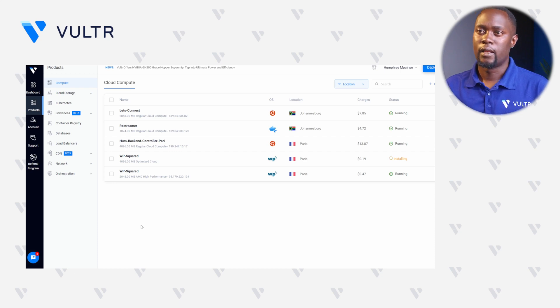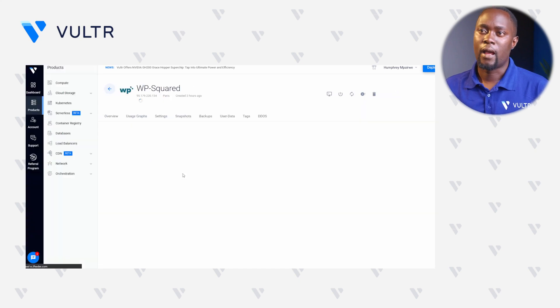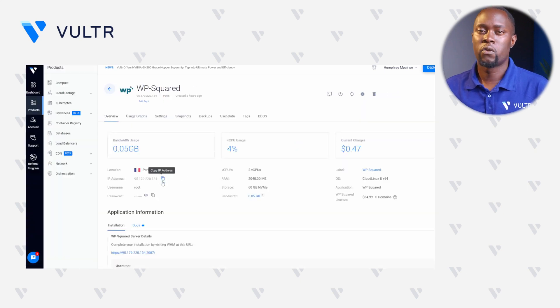Now that all is done, let's click the instance to open the server management panel. First of all, copy this IP address because you will need it to set up your domain that will point to the server. For example, I'm using Vultr DNS, but if you're using a provider such as Cloudflare or Namecheap, please ensure that you use this IP address to set up a new A-name record.